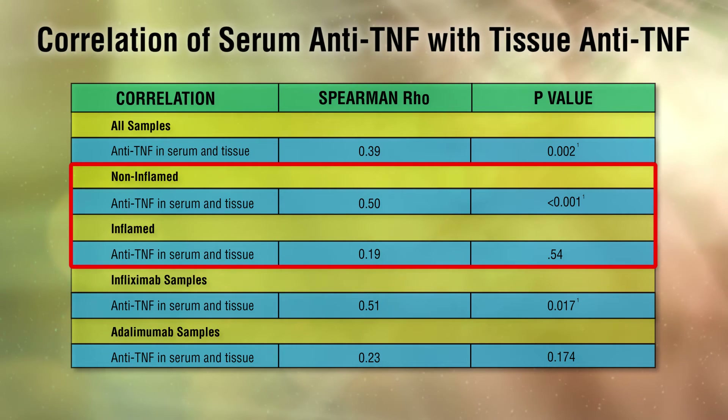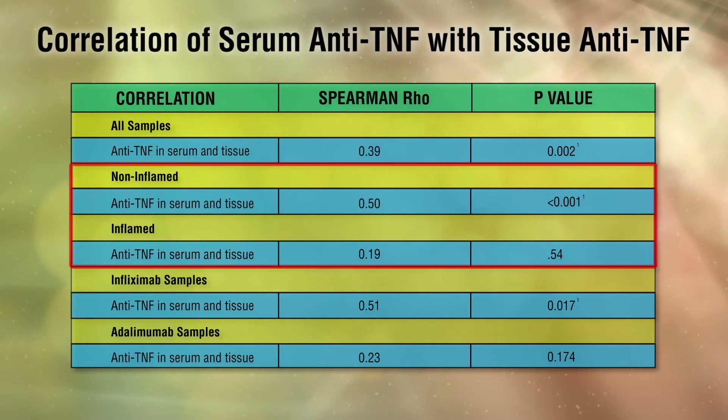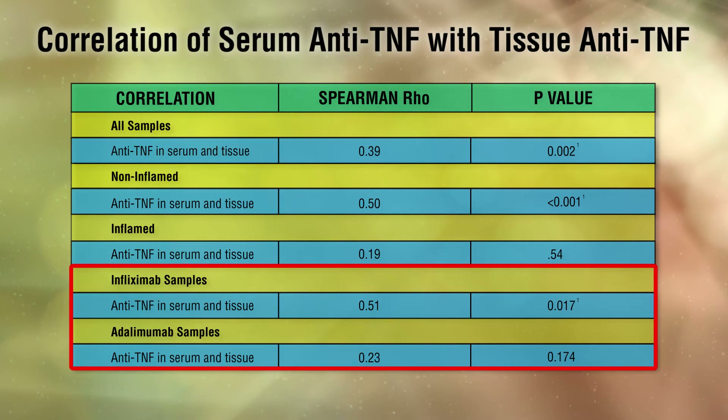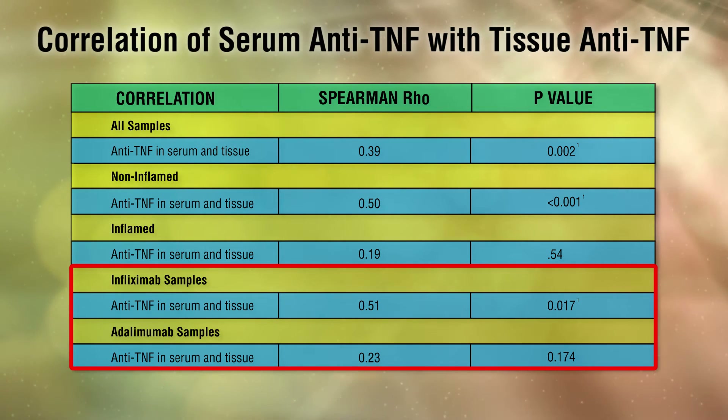When looking at inflamed and non-inflamed samples individually, we found that there was a correlation between serum and non-affected tissue only. We also sub-analyzed patients on infliximab and adalimumab separately, finding a correlation between infliximab serum and tissue drug levels, but no significant correlation between serum and tissue adalimumab levels.